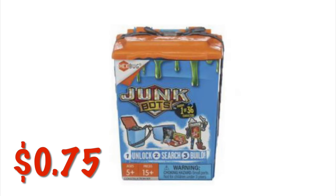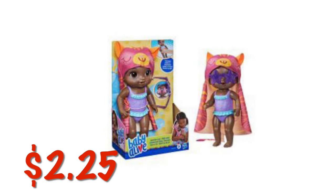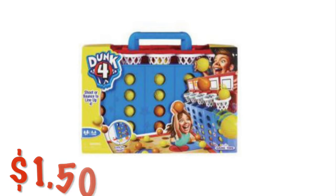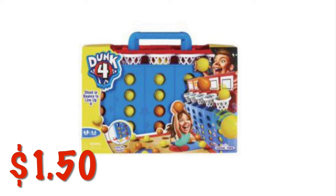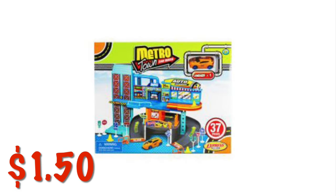We have Hexbug Junk Bots for $0.75. We've got the Baby Alive Beach Edition — I think it's like the Sunshine Doll — for $2.25. We've got this Dunk 4 game for $1.50. We've got this little car playset for $1.50.